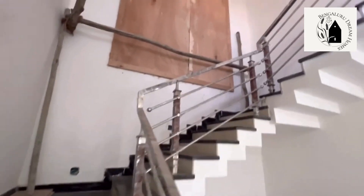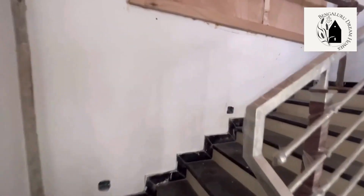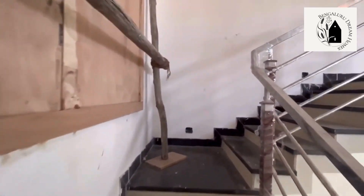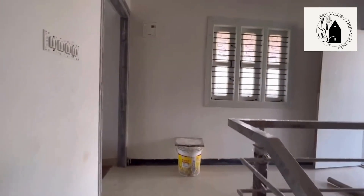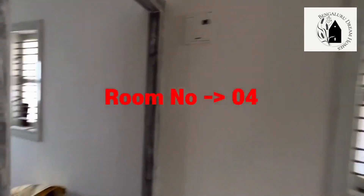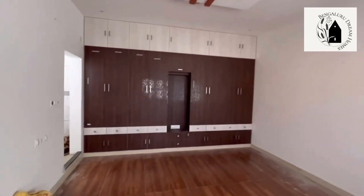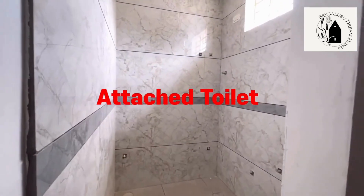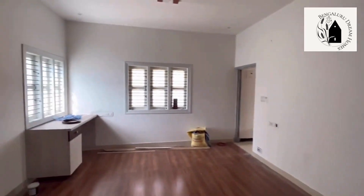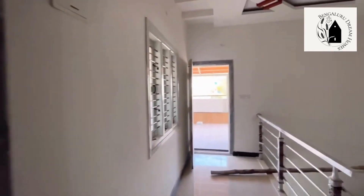Moving on to the third floor — fall ceiling has been done on the roof, and a wooden frame has also been provided. On the third floor, there's one room plus a terrace. This is the fourth room of the 4BHK duplex house — wooden flooring has been done for this particular room, with wardrobes, attached washroom, attached dressing table, workstation, and two windows provided.